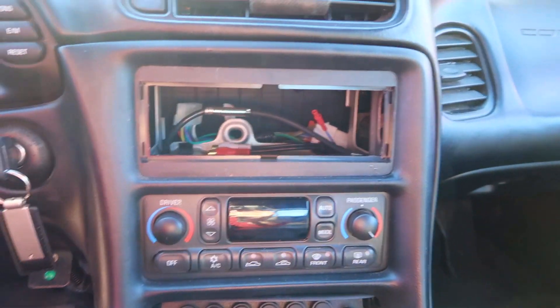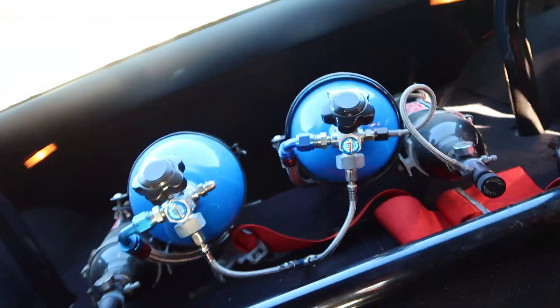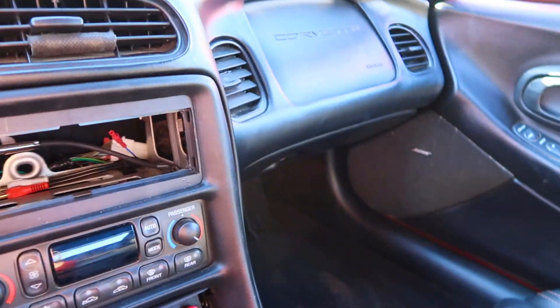Unfortunately somebody stole my radar out of this car when I was parked outside. Here's the bottles. I just did a couple of burn outs in this car, had to make sure that the car was up and running mechanically. Let me tell you — pretty solid car.